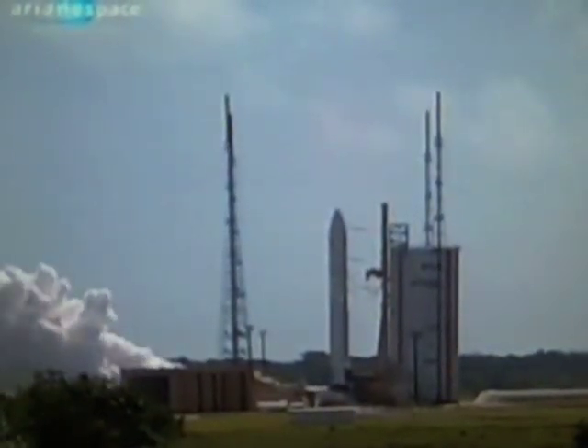Allumage Vulcan. Allumage des EAPs et décollage.